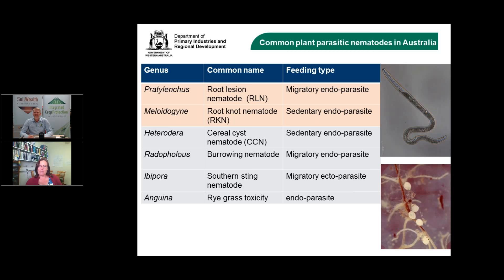In Australia, common migratory endoparasites and sedentary parasites include root lesion nematodes (Pratylenchus), root knots (Meloidogyne), cereal cysts, burrowing, and sting nematodes. For this talk, the focus is on Pratylenchus (root lesion) and Meloidogyne (root knot) as arguably the two biggest issues in horticultural systems across Australia, though specific areas may have other nematodes as bigger problems.